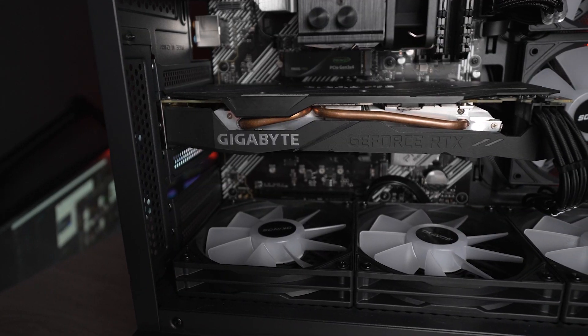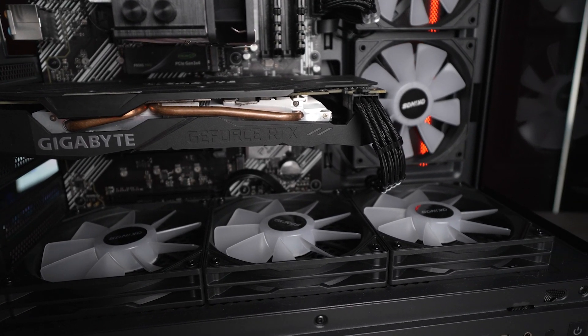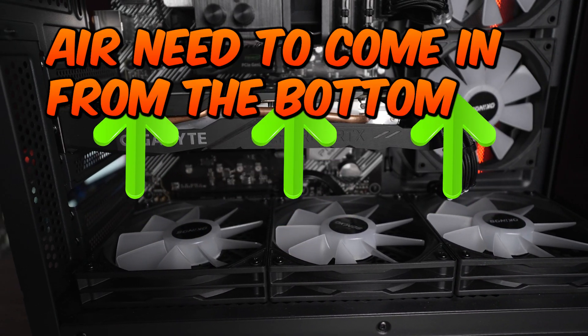Mistake number nine, similar to thermal paste, is fan orientation. Your fans can be oriented two ways: intake and exhaust. A lot of people say you want balanced pressure — as many intake as exhaust. I personally like more intake than exhaust, but that's personal preference. The only time I've seen a real issue is if you put fans at the bottom underneath your graphics card and they're not set as intake fans, meaning they'd work against your GPU that's trying to pull in cold air.